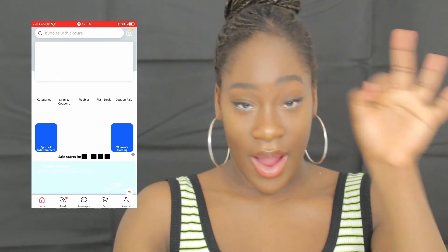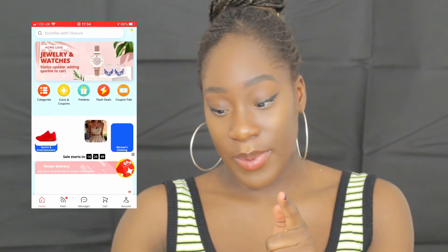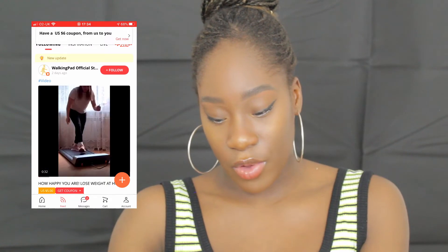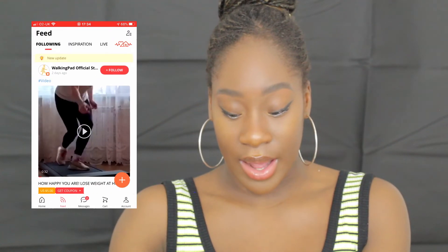My last app is AliExpress, because right now I'm going to be ordering my hair. I want to get some new hair and I'll be doing a review on it — I think I'm going to go curly, so make sure you're subscribed. So guys, that is what is on my iPhone — I hope you enjoyed the video!